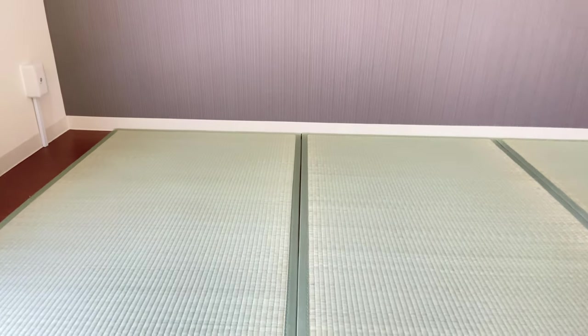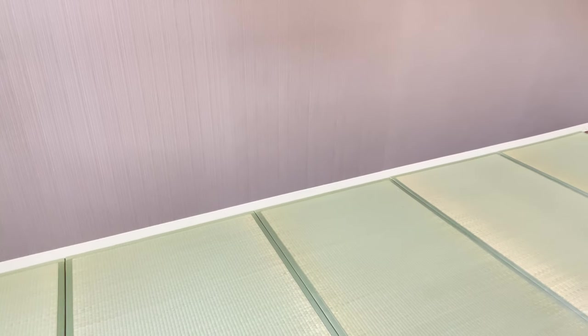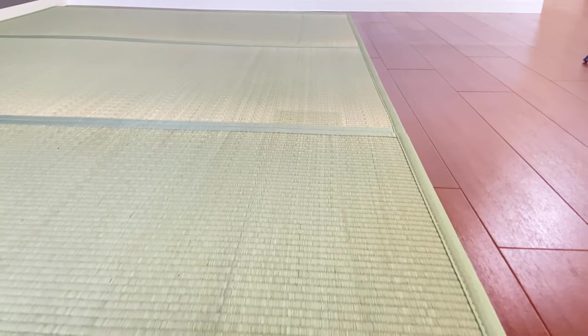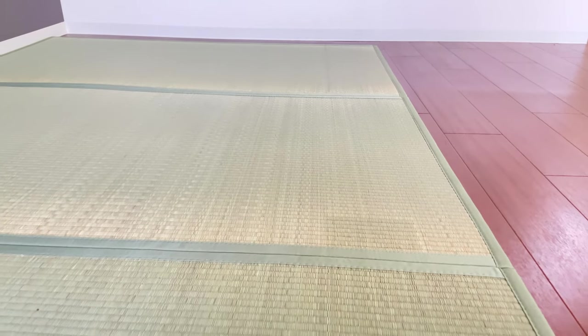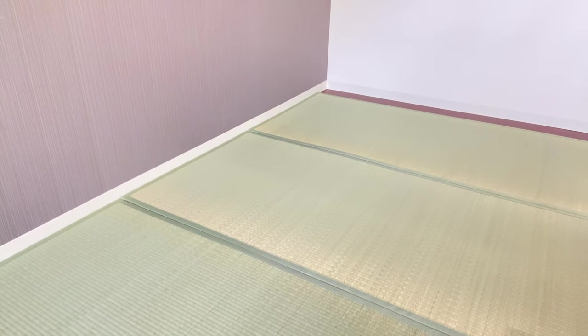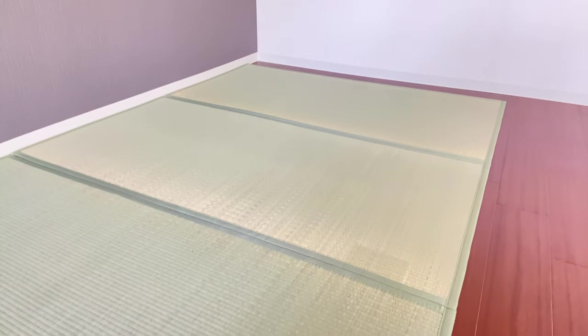I think you guys are imagining what these are — these are Japanese tatamis. They smell very nice, and in old Japanese houses they use this for their bedroom because it's a little bit soft. Usually when you say tatami in karate they refer to karate mats — those sport mats — but this is the original tatami you see in a Japanese household. It's not meant for exercising, but it looks nice and I don't have to worry about being yelled at by the landlord, because I just got it on the floor and I can change it anytime. So this is where I hold my lessons.